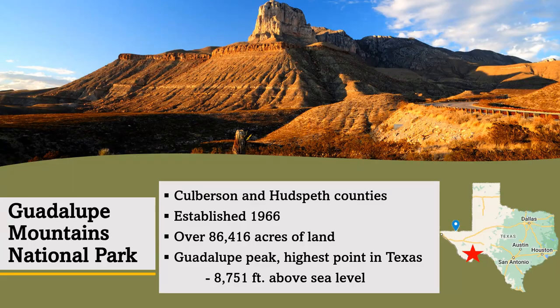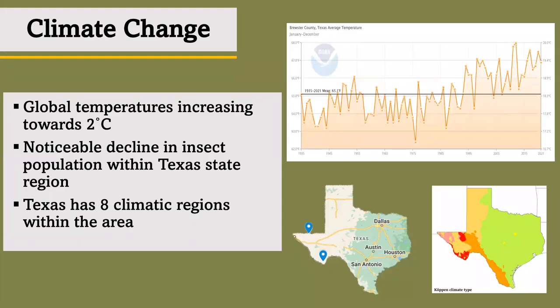Once looking at these parks closely, I decided to take a step back and broaden my perspective. Noticing how the human population is growing as well as technology, it has become apparent that the world is going through a change that may not be able to catch up with humans. Climate change is a process in which elements such as temperature and rainfall vary over decades. Global temperatures are increasing at a rapid rate towards two degrees Celsius, pushing the limit for potential fallout of the planet. There have been noticeable declines in insects and other biodiversity within Texas and other parts of the world. As you can see in the graph on the upper right, I entered Brewster County, where Big Bend is located, starting from the year it was established in 1935 to the present — there is a clear increase in average temperature over that range of time. Texas has about eight climatic regions within its borders and both parks are located within varied degrees of those climates, ranging from semi-arid and hot to desert-like temperatures.